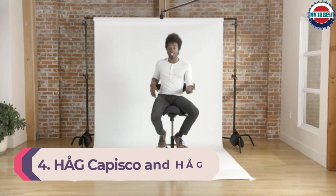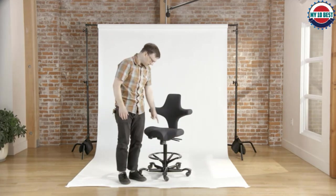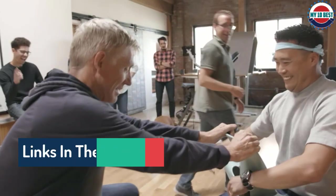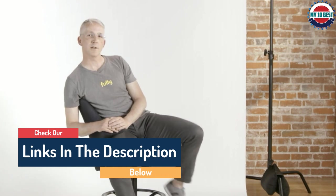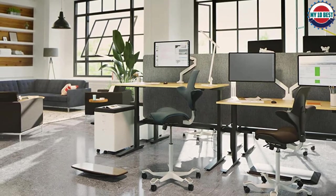Number 4: HAG Capisco and HAG Capisco Pulse. The HAG Capisco looks a little different from the other chairs on this list because it's a saddle chair, which allows you to sit as if you are saddling a horse. This has been found to be very beneficial for countering and preventing back pain, as demonstrated in research from Cardiff University. Saddle chairs are most popular amongst medical professionals but their use has spread to other types of workplace, and they're especially good for use with standing desks. The HAG Capisco has a wider saddle, while the HAG Capisco Pulse has a firmer, narrower saddle that allows you to sit with your legs closer together.